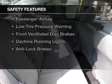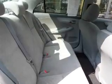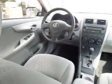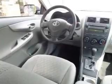Safety was made a priority with these features: curtain head airbags, side airbags, brake assist, a passenger airbag, low-tire pressure warning, front ventilated disc brakes, daytime running lights, and anti-lock brakes.